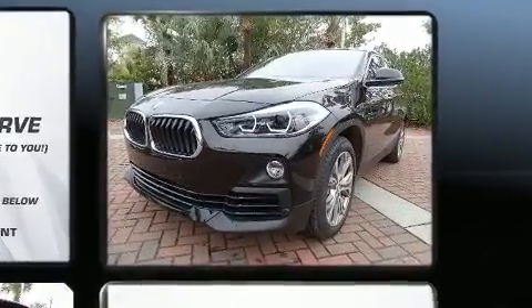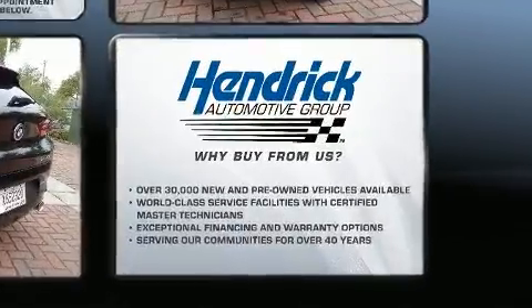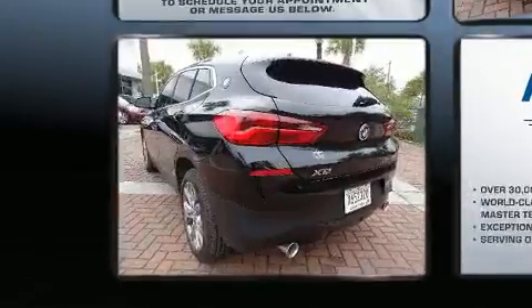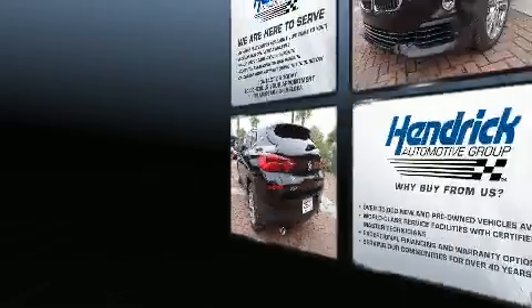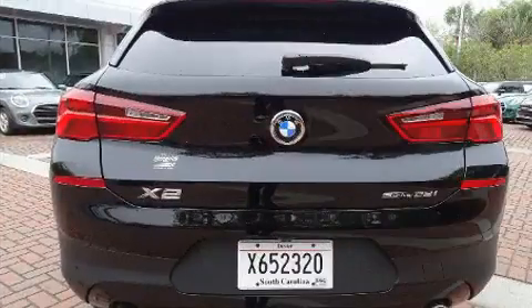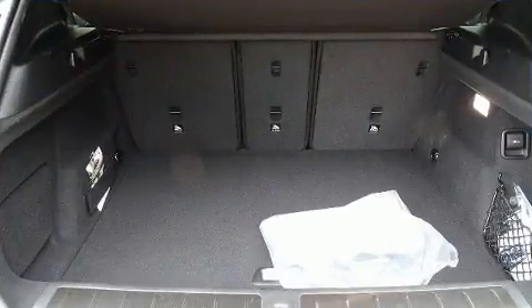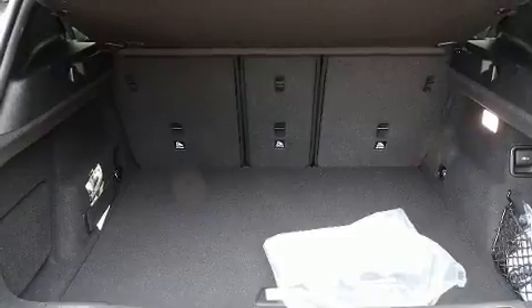BMW made sure to keep road handling and sportiness at the top of its priority list. It features an automatic transmission, front-wheel drive, and a two-liter four-cylinder engine. Turbocharger technology provides forced air induction, enhancing performance while preserving fuel economy.